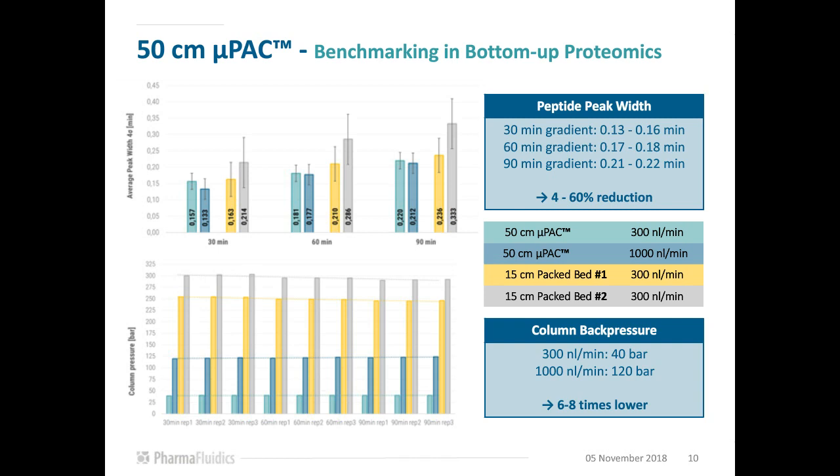The increase in chromatographic performance also translates into an increase in peptide and protein identification, especially for short gradient times within 60 minutes, where more than double the amount of peptides and 72% more proteins could be identified when operating the 50 cm micropack column at a flow rate of 1 µL per minute.